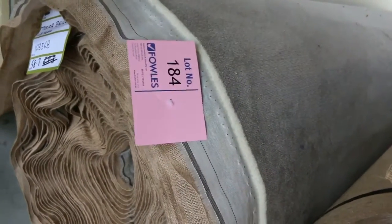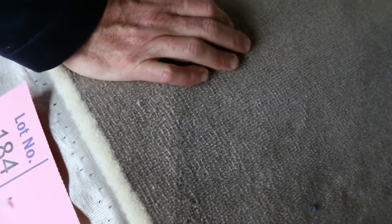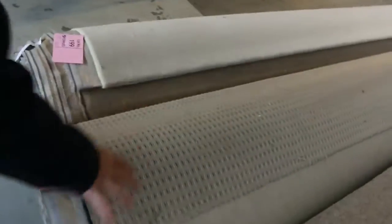This plush pile is a 58.7-metre roll, normally around $280 a metre — I'm looking for around $70 to $80 a metre on this one, which is about $200 a metre off. We've also got some nice pattern carpets and nylons, plus a nice roll of pure wool berber at lot number 195 — looks like a big roll, around 39.6 metres. Lots of loop piles throughout which we clear up regularly.